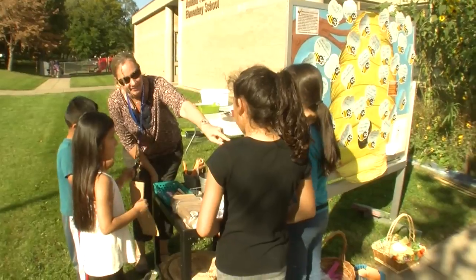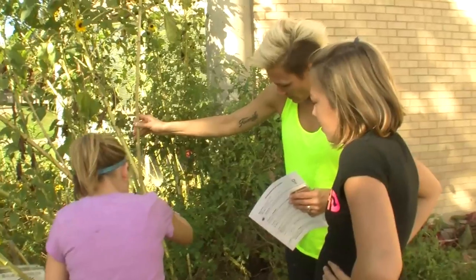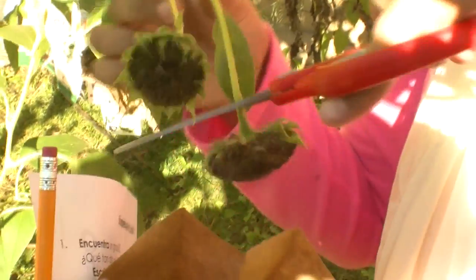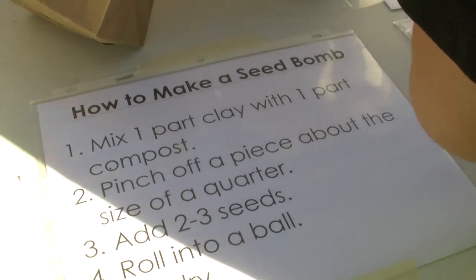Especially our English language learners — when they come out here to the garden they start talking. It's like there's no fear. They're not afraid to take risks. It's just empowering to them.